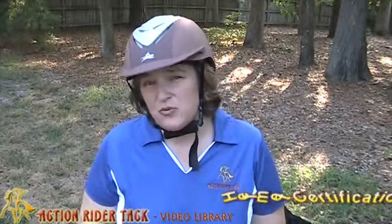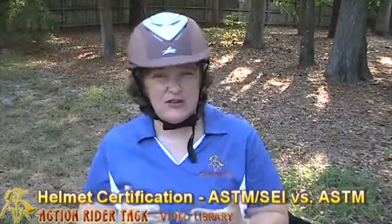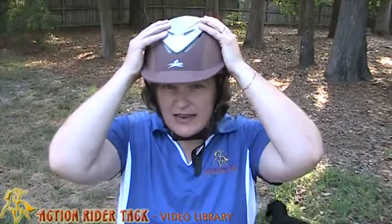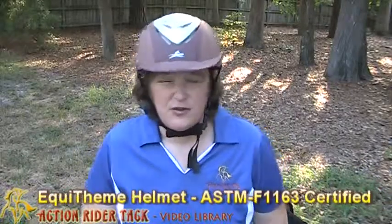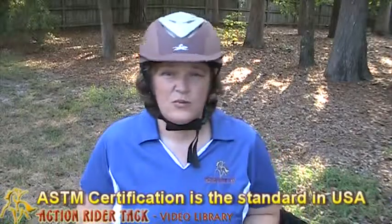So what is the difference between a certification that says ASTM-SEI and ASTM without the SEI? And it may be followed by something like F1163. The helmet I'm wearing right now — this is by Equitheme — and it is ASTM-F1163, which is actually the most common standard used by the sanctioning organizations in the United States. That is, again, ASTM-F1163.